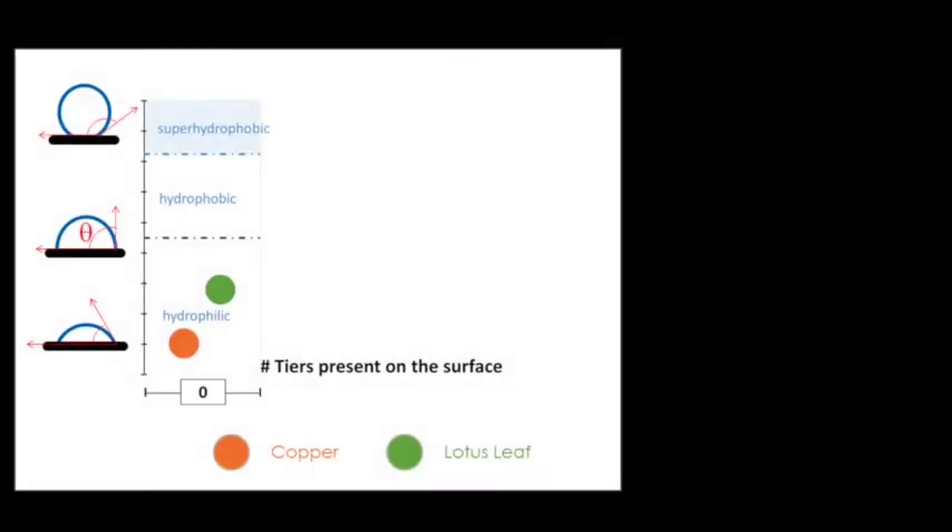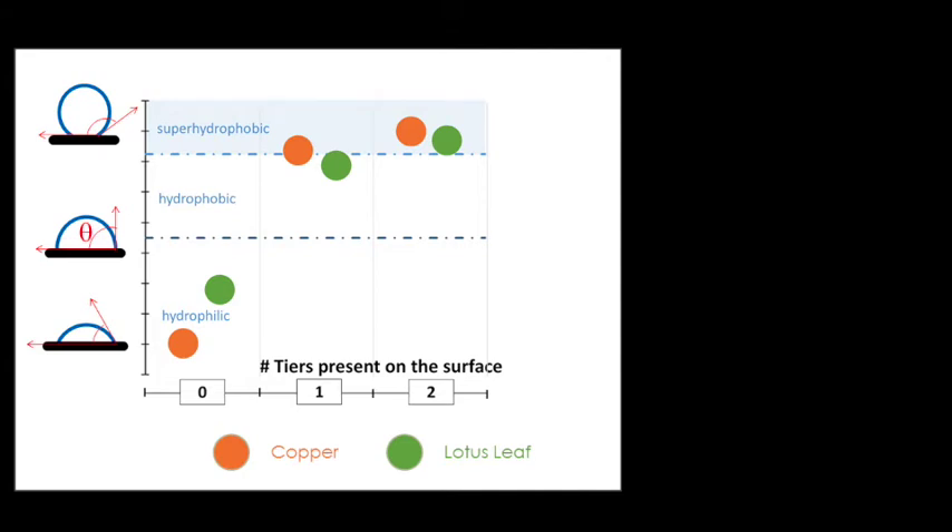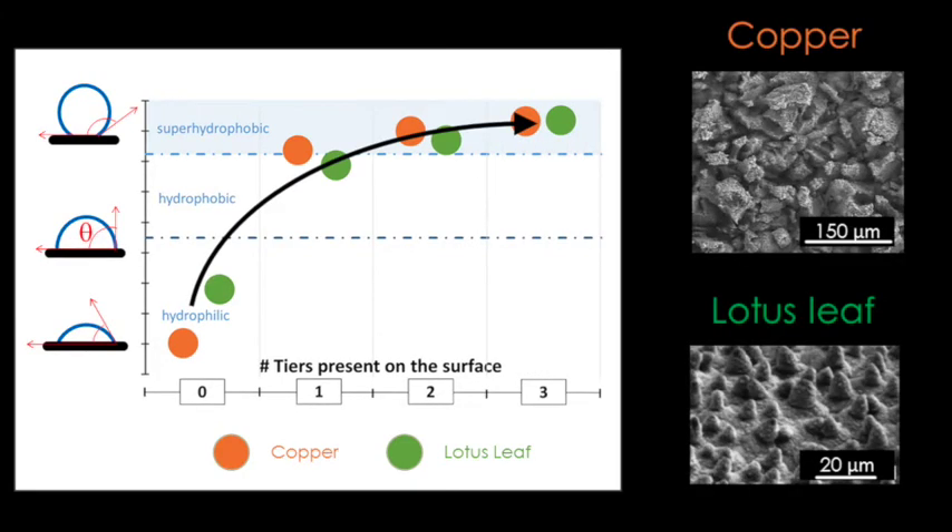And with a simple model, Chris has shown that three tiers of aggressive roughness are pretty much all you need to turn a hydrophilic surface into a super repellent surface. It all made sense — the copper surface of Chris was the metallic analog of the lotus leaves.